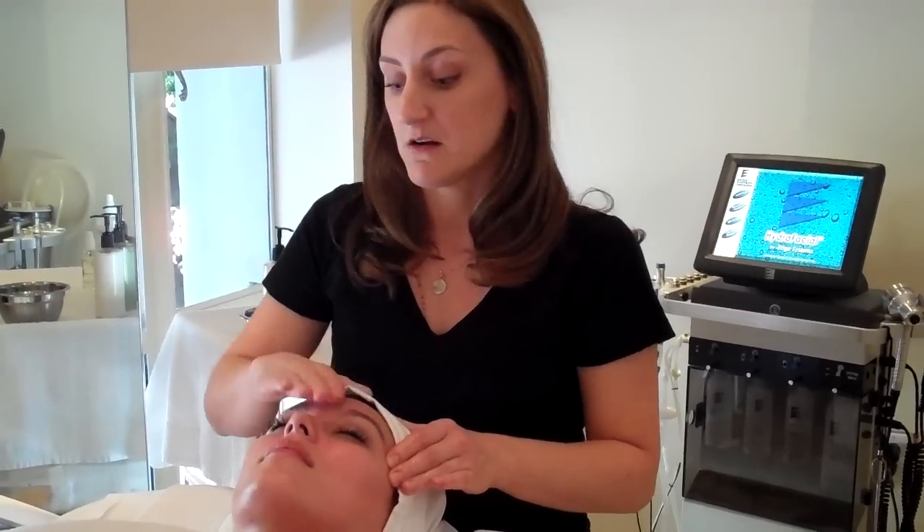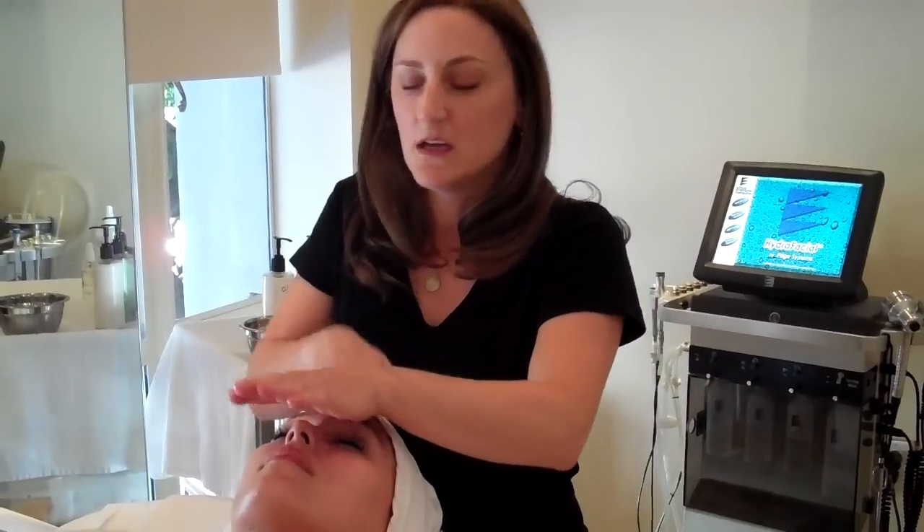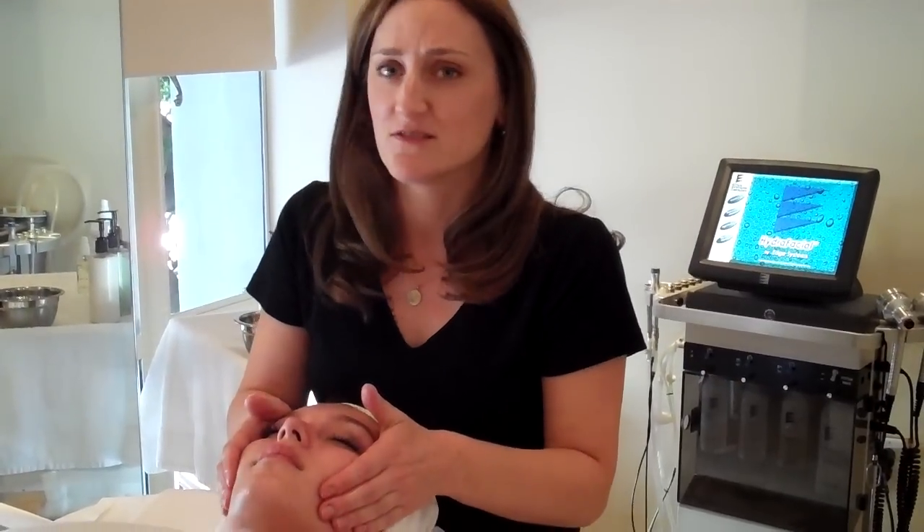It's part of every facial here at the Argyle. It really helps to absorb the creams and the oils into the skin, making the skin look and feel fabulous — ageless, timeless, dewy, you name it. Facial massage is where it's at.